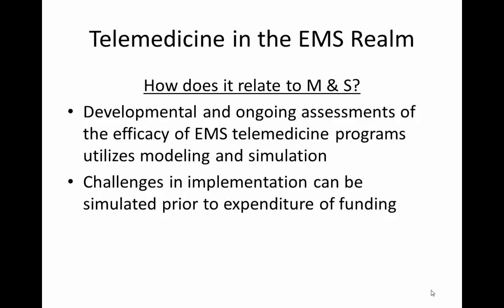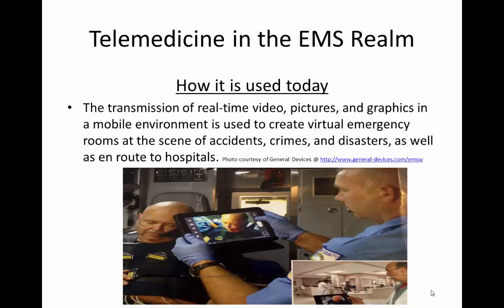This is critical when seeking funding sources from CFOs, nonprofit organizations, grant applications, etc. The transmission of real-time video, including pictures and graphics from a mobile environment, really creates a virtual emergency department at the scene of the accident, at the scene of a crime, or in a disaster situation — an ongoing assessment transmitted en route to the hospital.